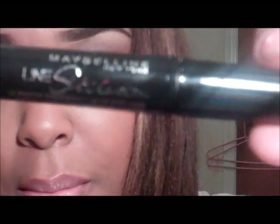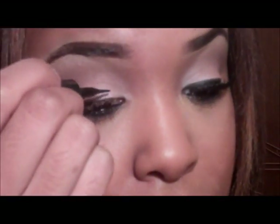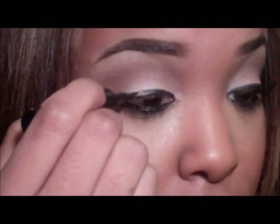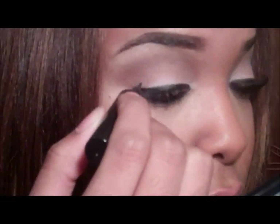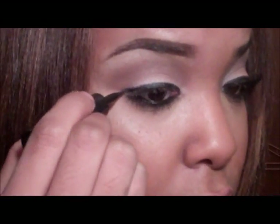Now for my eyeliner I'm going to use my Line Stiletto by Maybelline and line my top line — I want my line kind of thick. I already lined my bottom line with Extra Intense by L'Oreal.